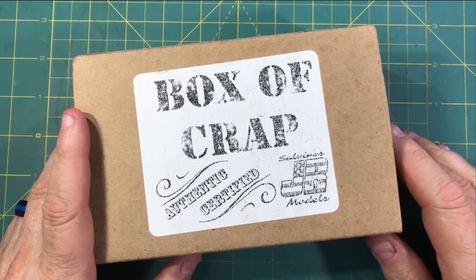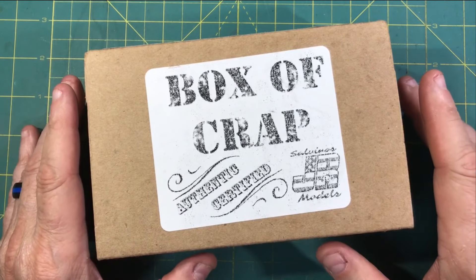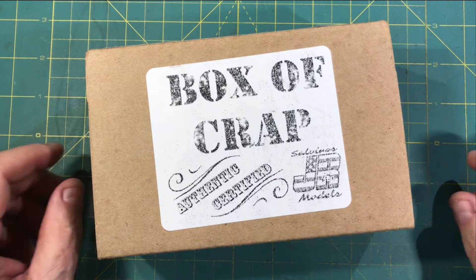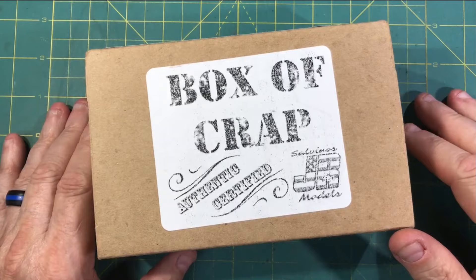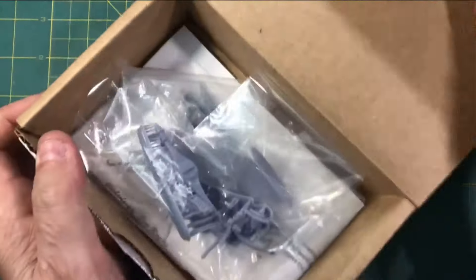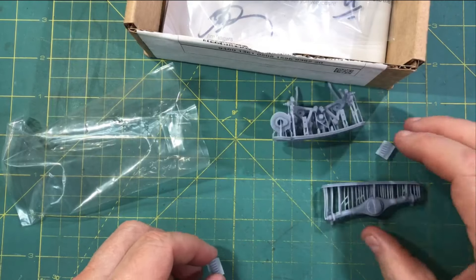Now I want to share some stuff I got from Jim. If you're familiar with Salvino's JR Models — whether you're a member of the Builders Club or watch on Saturday mornings — you may know Jim's 'Box of Crap,' authentic certified by Salvino's JR Models. Jim, the designer for most of the newer cars, also does 3D printings and upgraded parts for these NASCARs. After we got back, I received this box. I want to share the quality of the 3D printing and what's available, just like we did with Matthew's stuff.